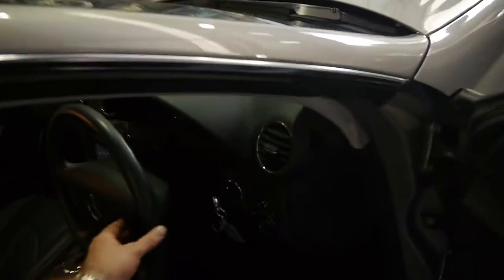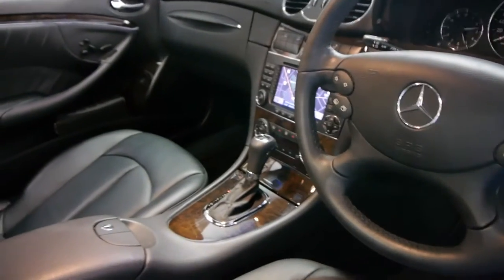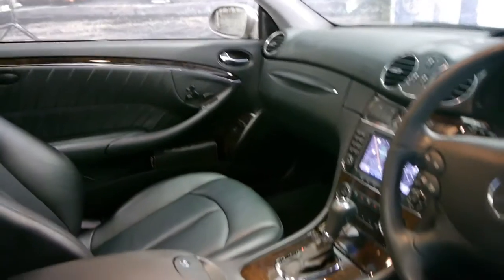It's got automatic headlights, navigation, dual climate controlled air conditioning, a full trip computer, and a very good service history, as you would expect with 70,000 kilometres. It also has memory electric seats and this is a four-seater car.